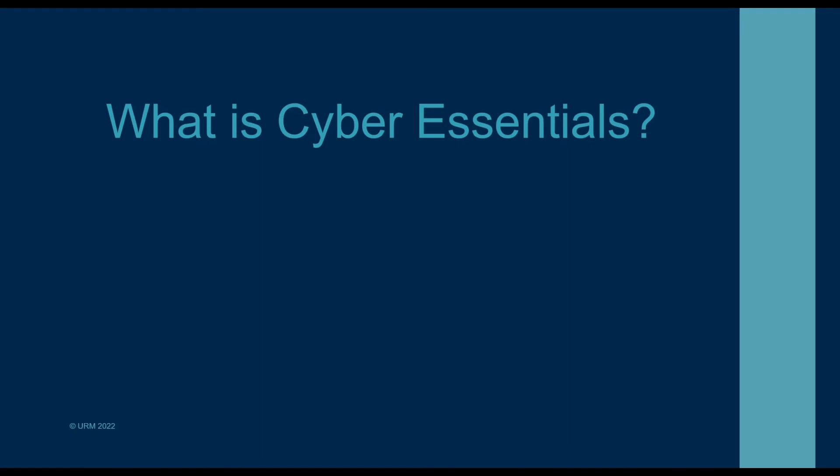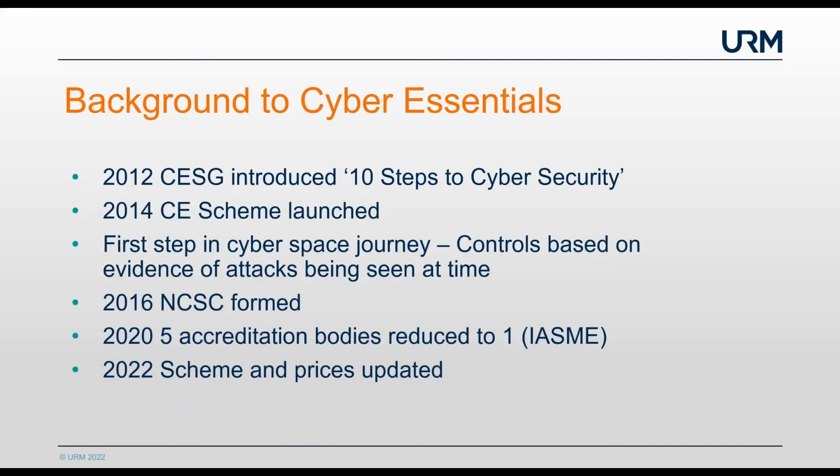So, a little bit of background on Cyber Essentials. An organisation called CESG introduced 10 Steps to Cyber Security in 2012, but it wasn't an exact science — there were a lot of questions around the controls and it wasn't too clear. Then in 2014 the CESG scheme launched, which was the first step in the cyber security journey. It was control-based; you needed evidence, and there was evidence of new attacks emerging every day, every minute, every hour, so it had to be kept up to date.